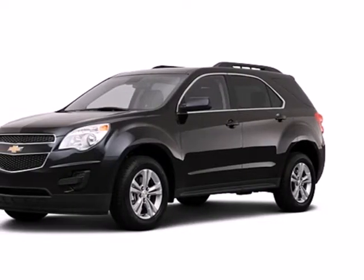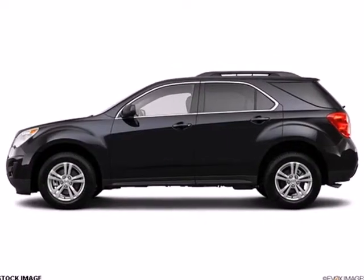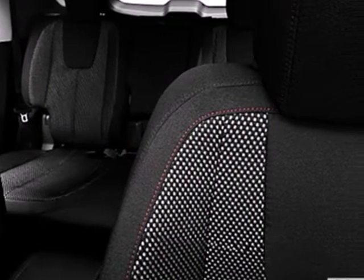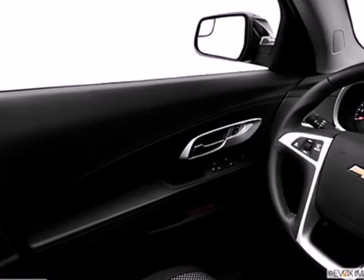It's a 2013 Chevrolet Equinox. The versatility of this capable crossover meets the demands of an active lifestyle. Backseat passengers will be pleased by the legroom, and everybody in the vehicle will enjoy the CD player and power windows, locks, and mirrors.